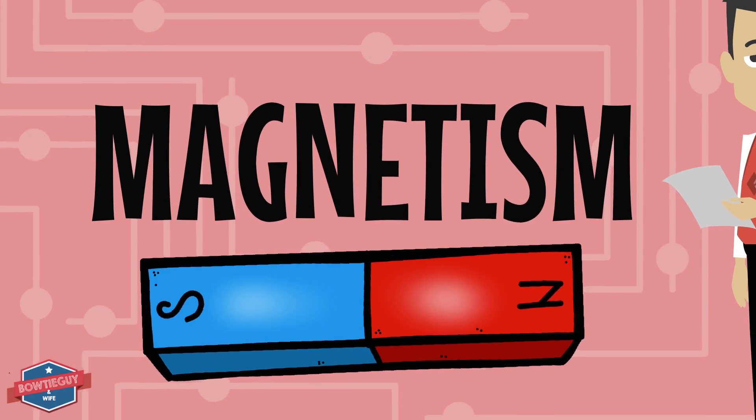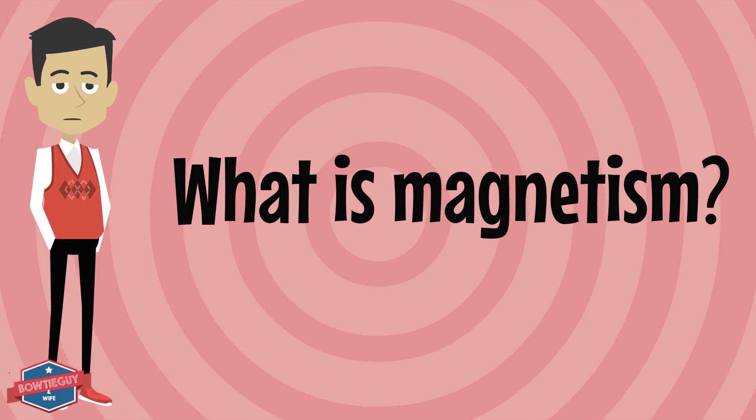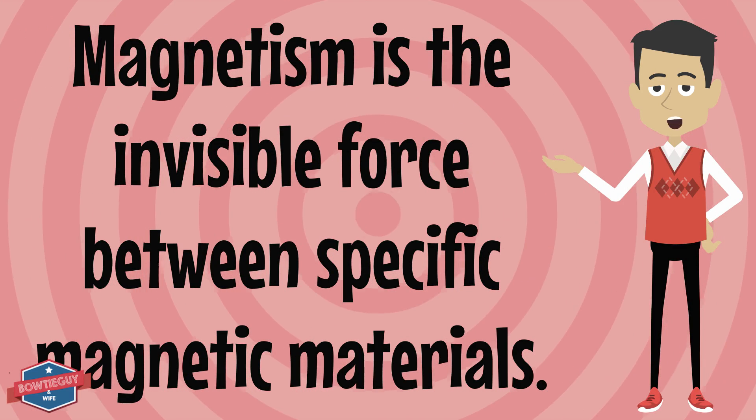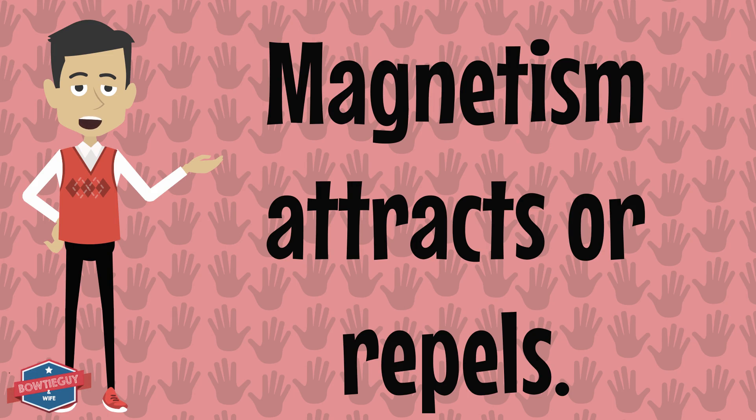On today's episode, we will be discussing magnetism. What is magnetism? Magnetism is the invisible force between specific magnetic materials. Magnetism attracts or repels.